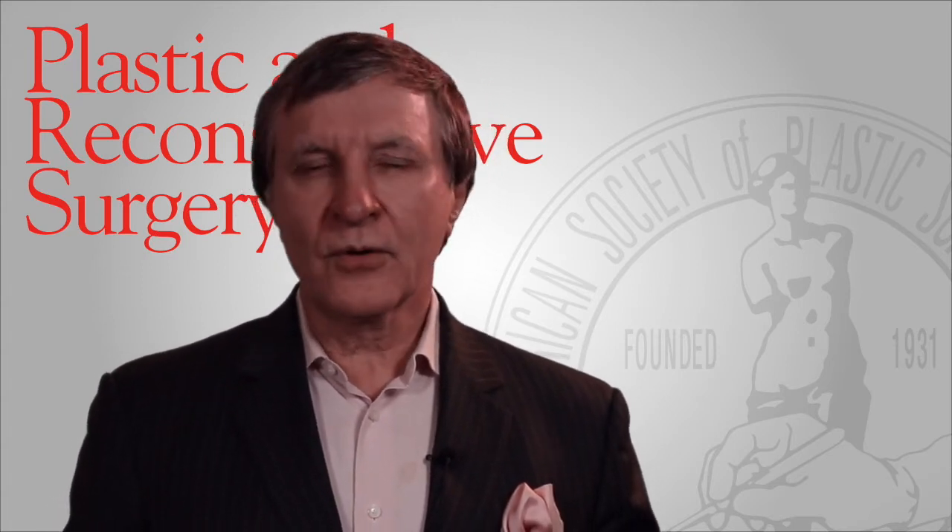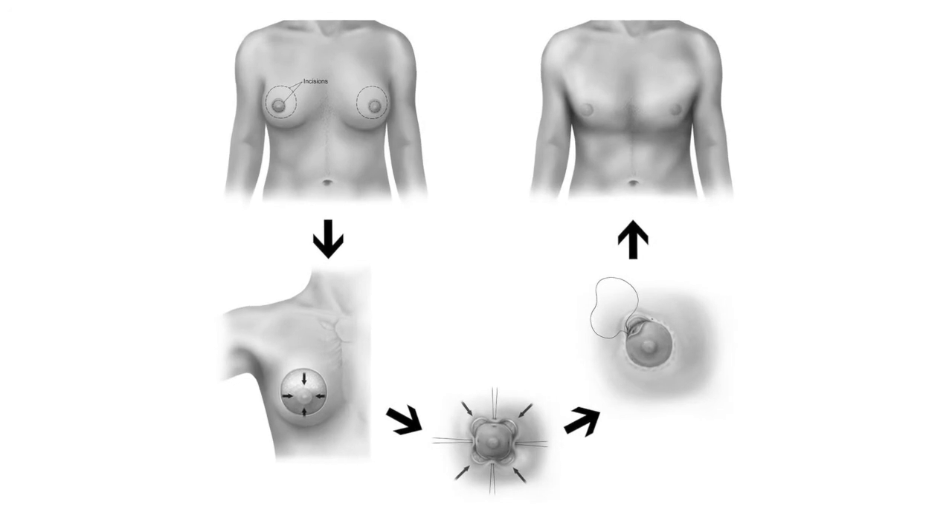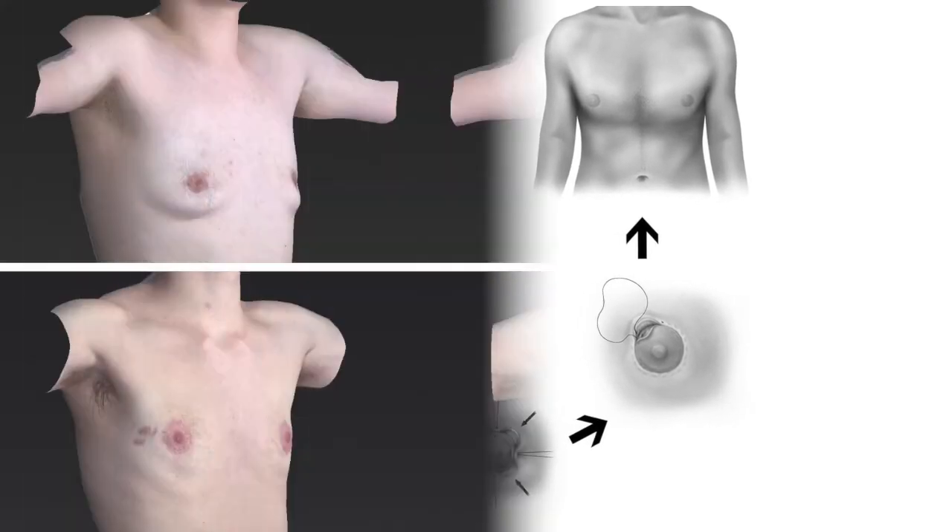It's important to remember that no one person is built the same. Therefore, depending on the needs, the body type, and history, one of the other mastectomy types may actually be a great solution for individual transgender patients.